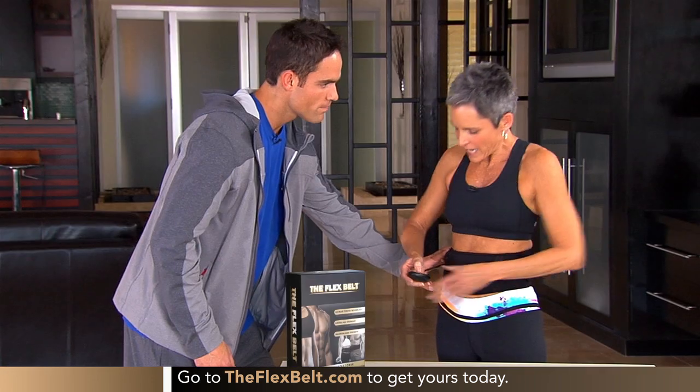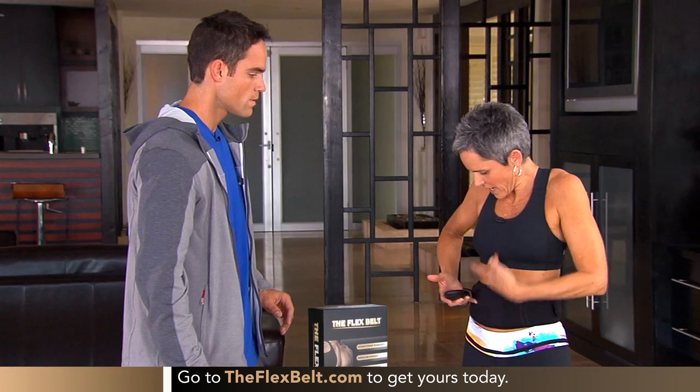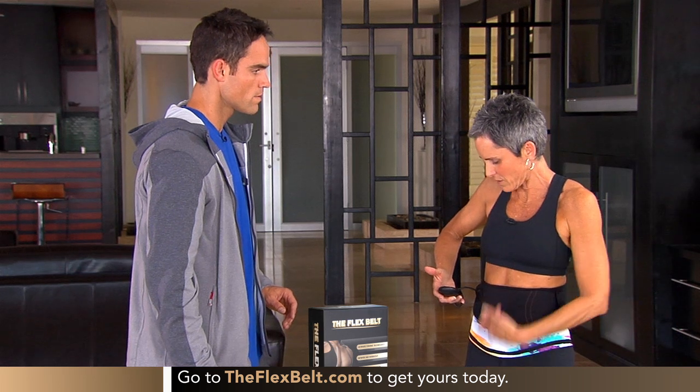Are you feeling it in your obliques as well? I am. I'm feeling it in my obliques and all up and down the abdominal muscle here. That's a great sensation.